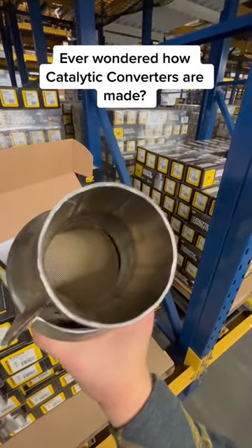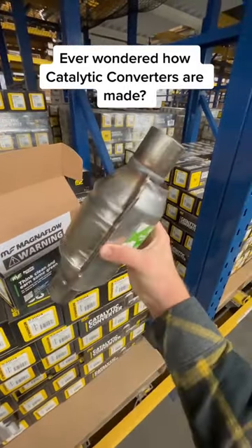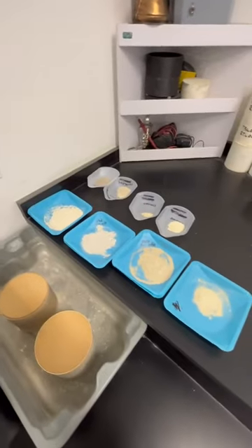Ever wondered how catalytic converters get made? Here at Magnaflow, we produce about 2 million each year. Here's how we do it.